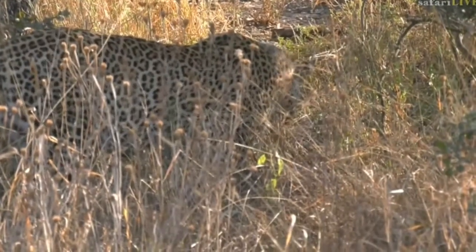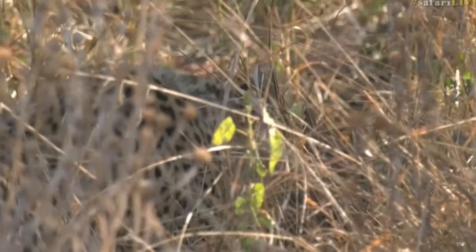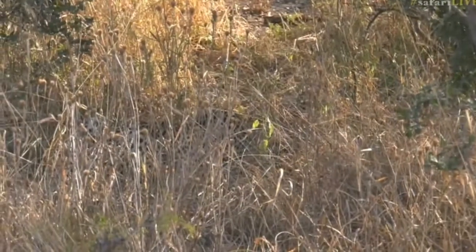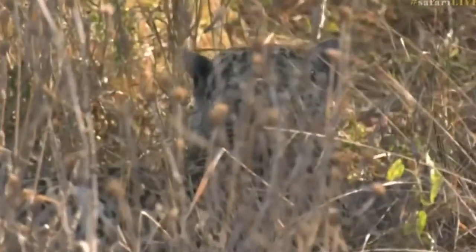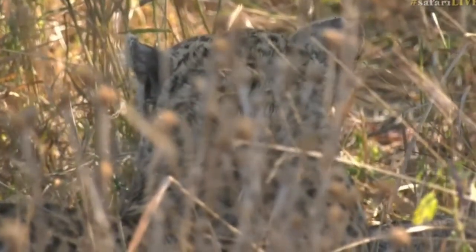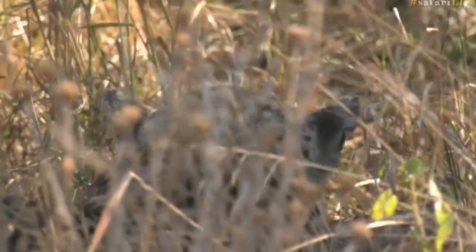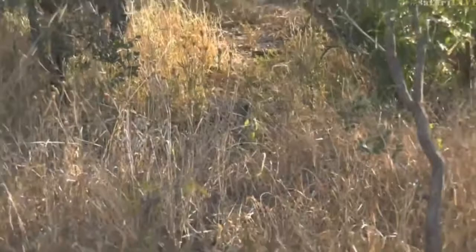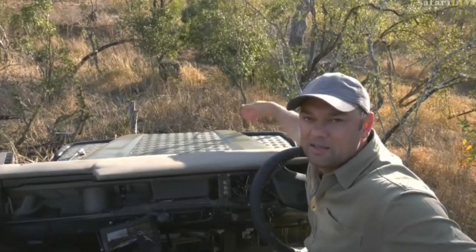This is amazing — such a great sighting. The schools have left us now, but you can see how this leopard disappears in the long grass at the moment. We'll sit here patiently and see what he gets up to. I was just thinking — and I'm sure some of you might be thinking too — would he hoist the kill into a tree? It's quite a small kill, so there might not be a need to hoist it.